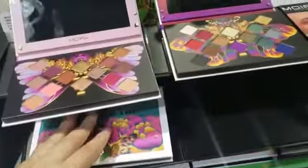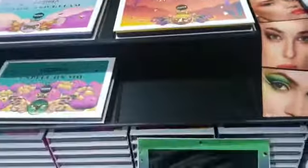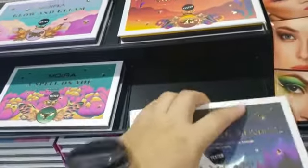These all go in here — it comes in its acrylic display, as we can see, which is great for showing the palettes off.